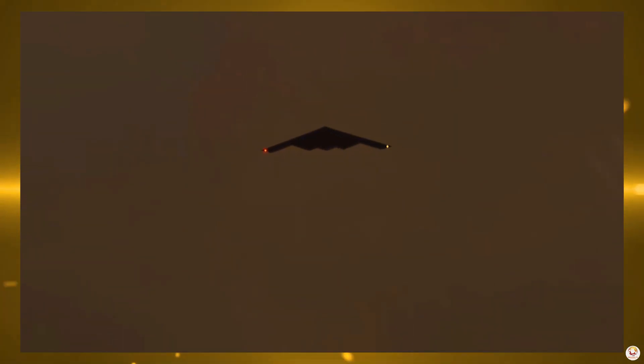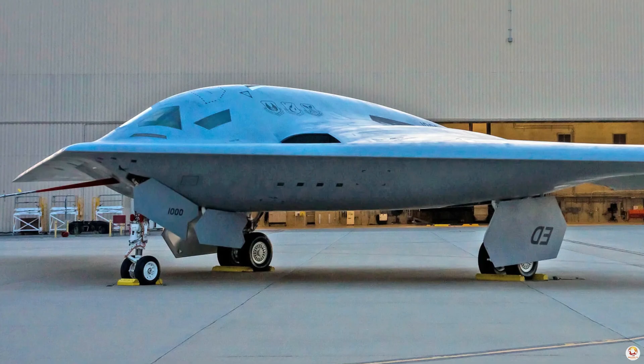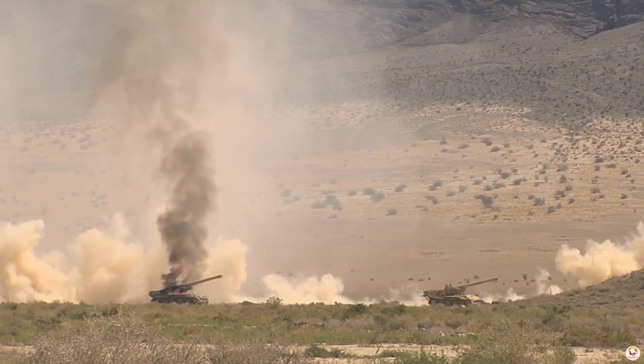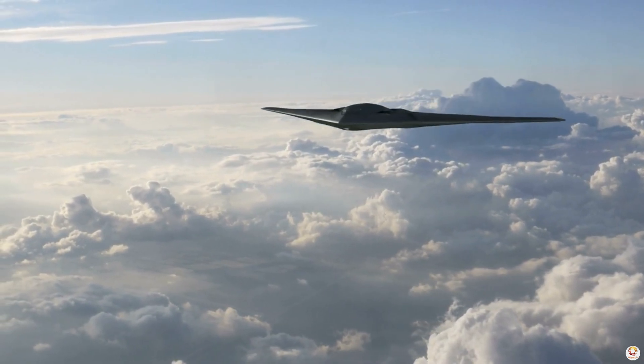But its capabilities don't end there. The Raider is designed for both conventional and nuclear missions, capable of penetrating the world's most fortified defenses. Whether striking key targets deep within enemy territory or maintaining a strategic deterrent, the B-21 will ensure the U.S. Air Force stays ahead.